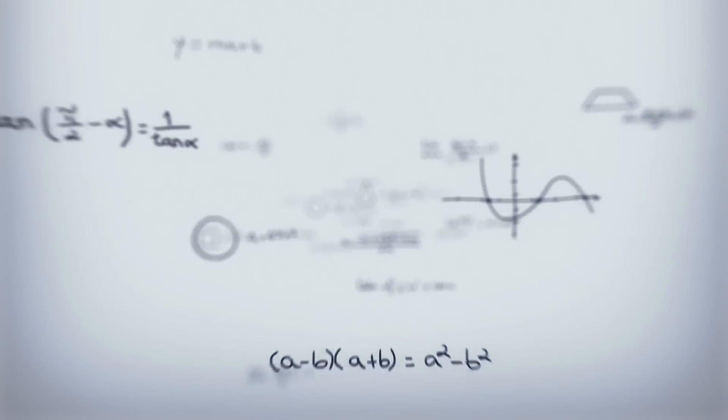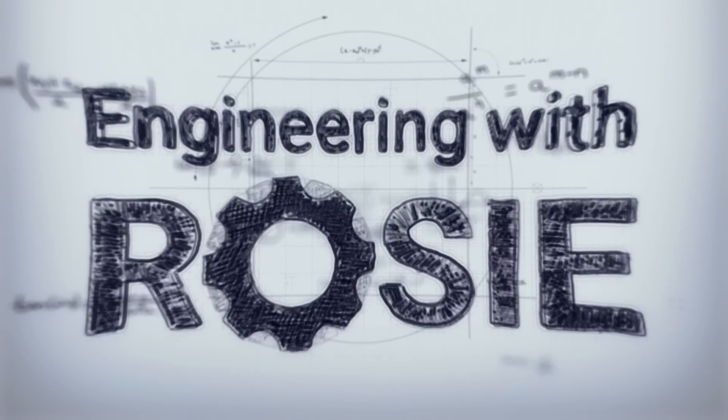In this video, we're going to look at how their batteries work, how they're tested, and how their design has evolved over the years. I'm Rosie Barnes. Welcome to Engineering with Rosie.